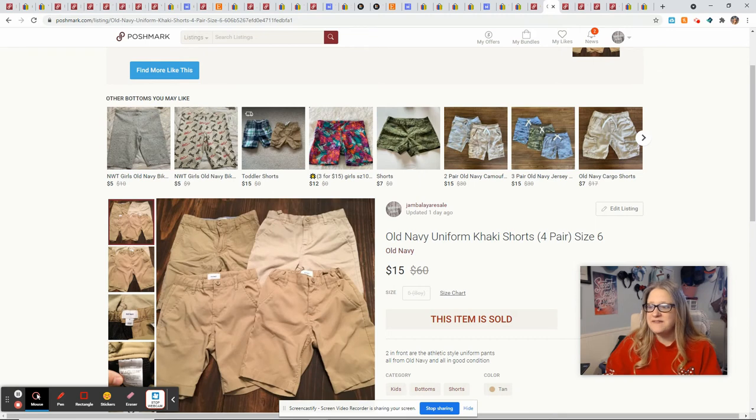Speaking of Old Navy, these were my son's uniform shorts and he outgrew them, so I just put them all together. They were listed at $20 and not moving, so I dropped it to $15 and they sold right away, giving me a profit of $12.